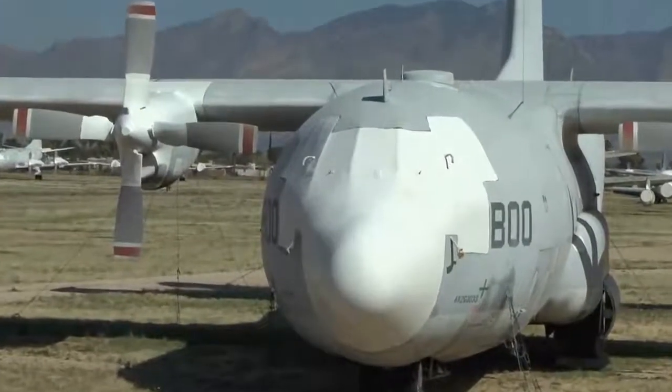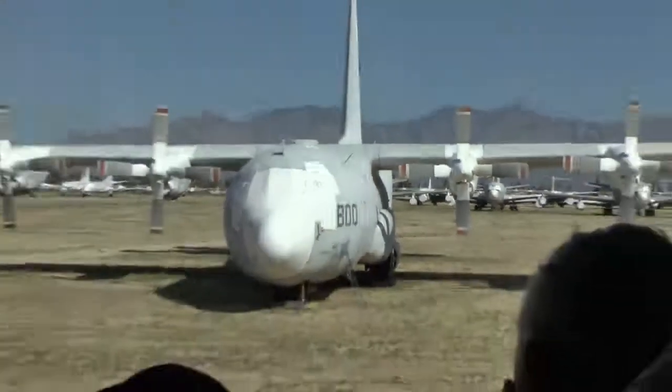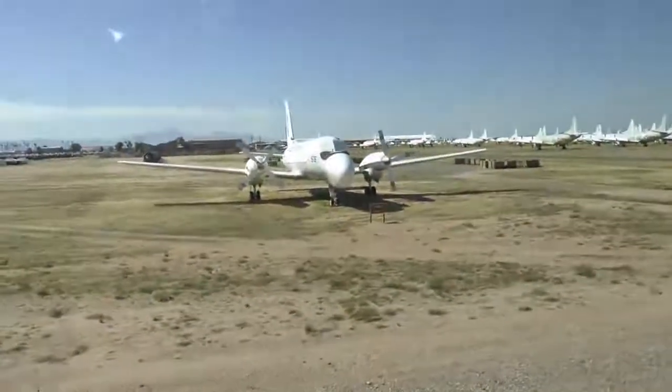At 9 o'clock is a TC-4C — the nose of that looks like an A-6, and it is. It can train as many as six Navy trainees to operate the systems of the A-6.